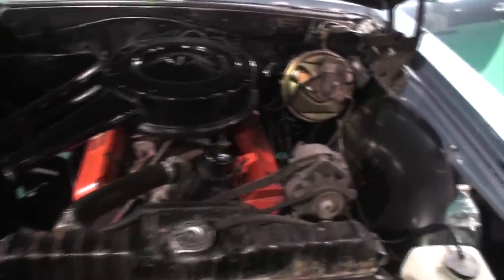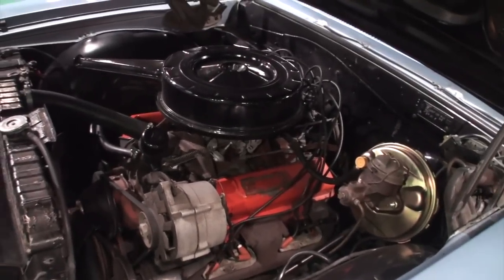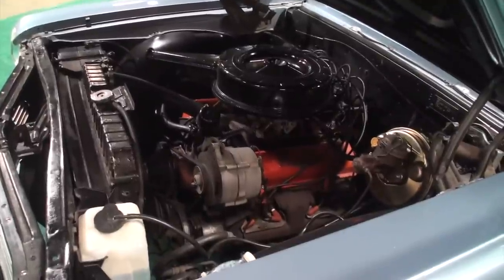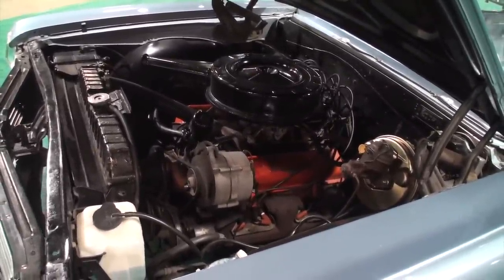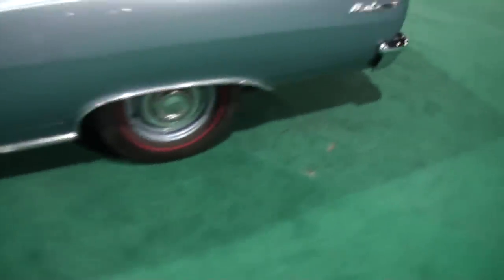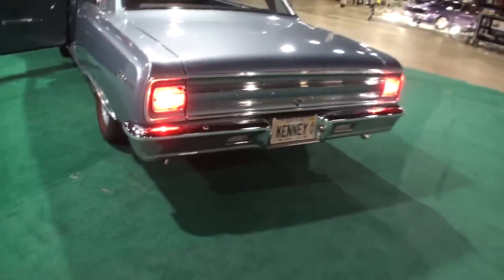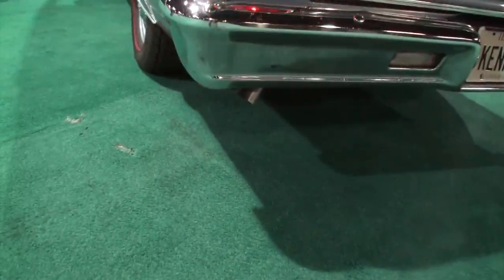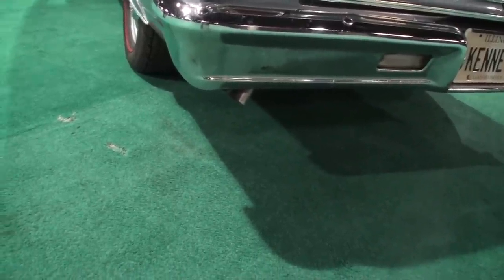Let's fire it up, shall we? We'll let it idle and step on the brakes when I go back there — we'll give it a rev. Smooth. Let's get the taillights. Dual exhaust. Did you add the dual exhaust? Yes, I ended up adding the dual exhaust. Go ahead, give it a rev. It sounds nice and throaty.